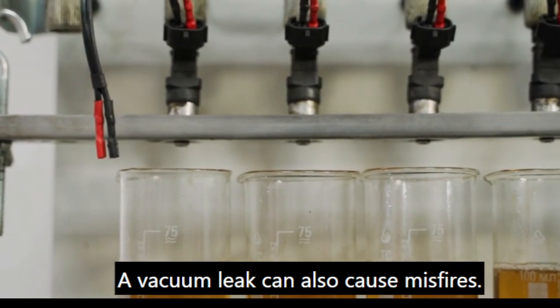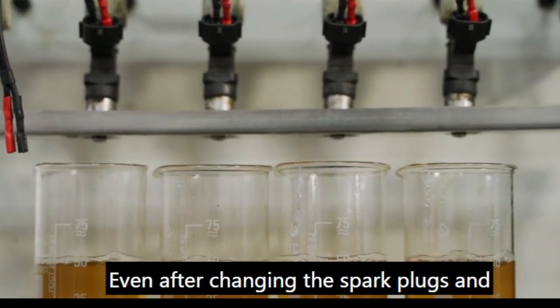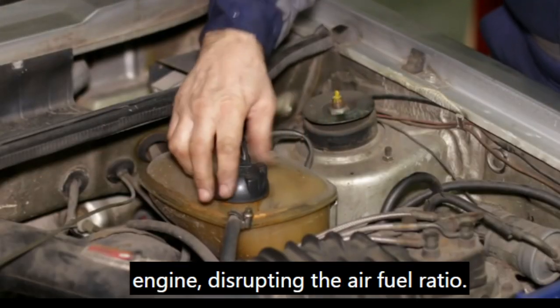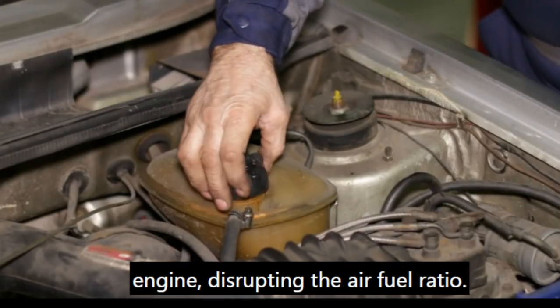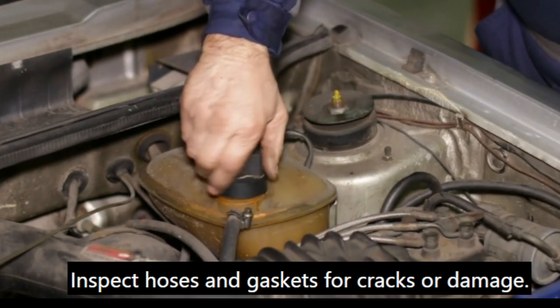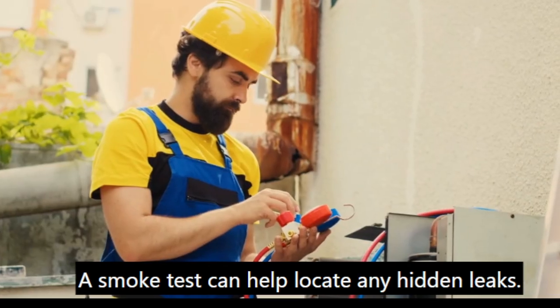A vacuum leak can also cause misfires, even after changing the spark plugs and coils. Leaks allow extra air into the engine, disrupting the air-fuel ratio. Inspect hoses and gaskets for cracks or damage. A smoke test can help locate any hidden leaks.